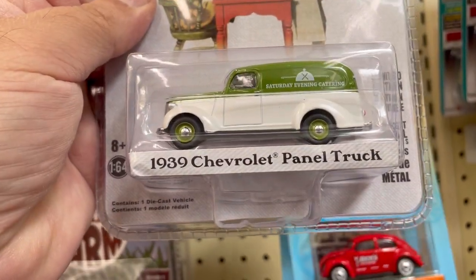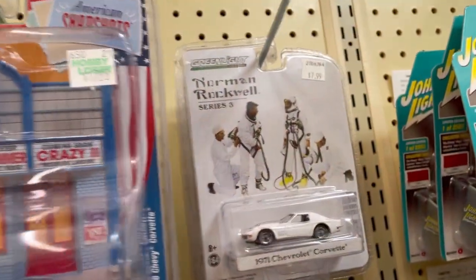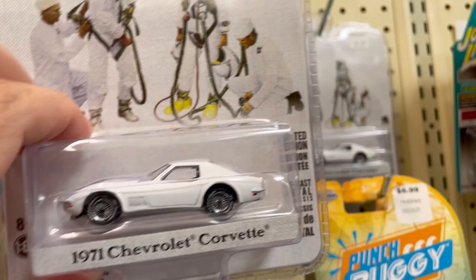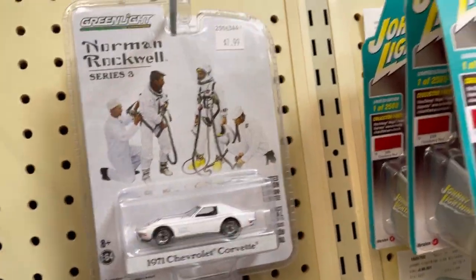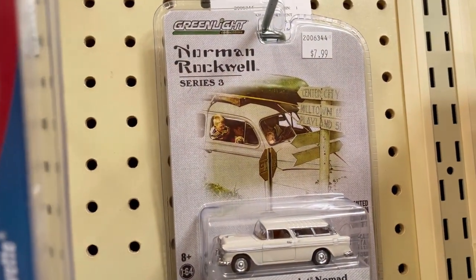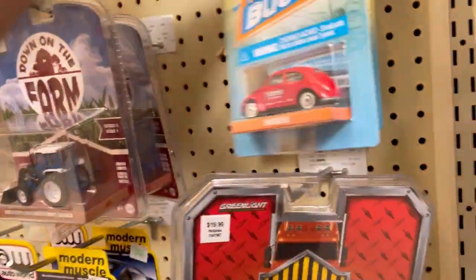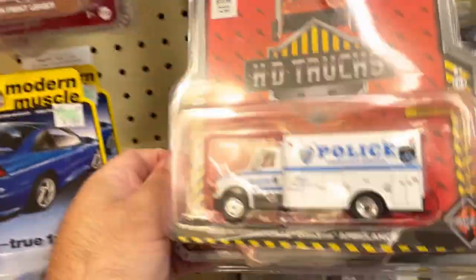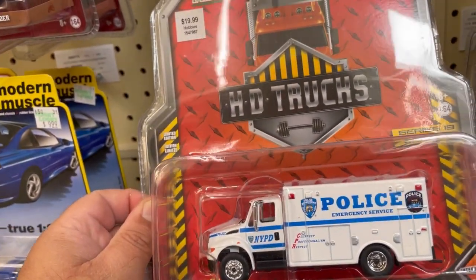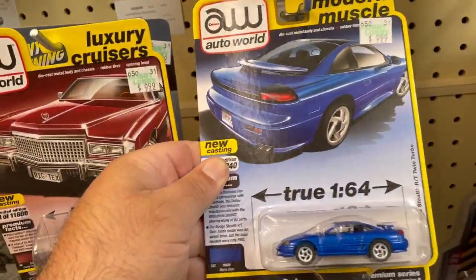Now this 1939 Chevrolet panel truck — very cool. Now this 1971 Chevrolet Corvette, and there's another one. And that's a 1955 Chevrolet Nomad. Check this one out guys — NYPD Police Emergency Service, very cool. And here they have the Dodge Stealth.